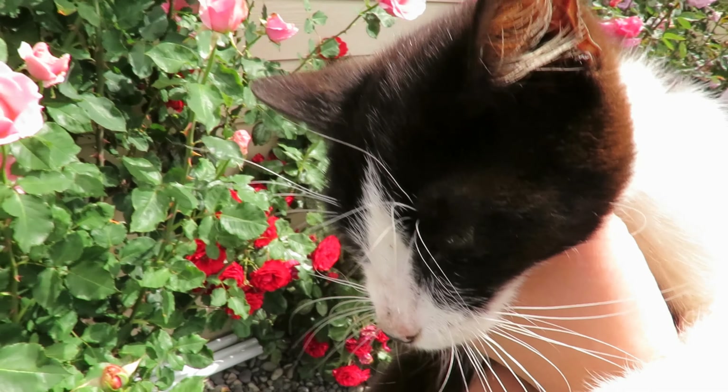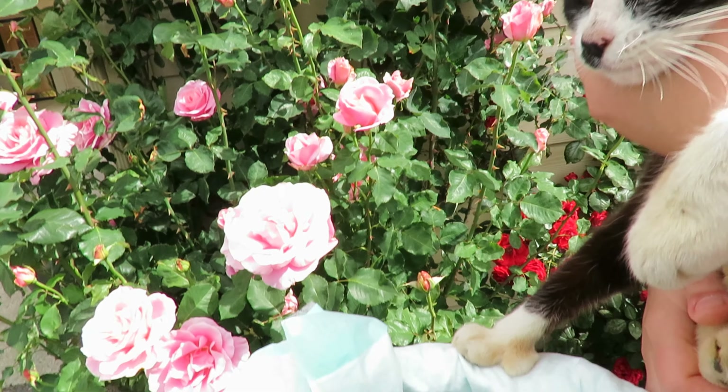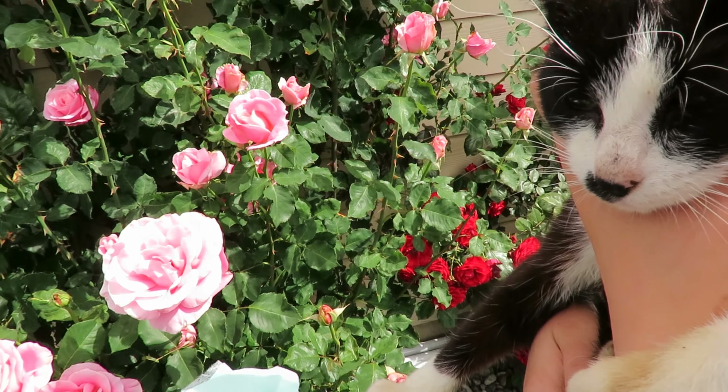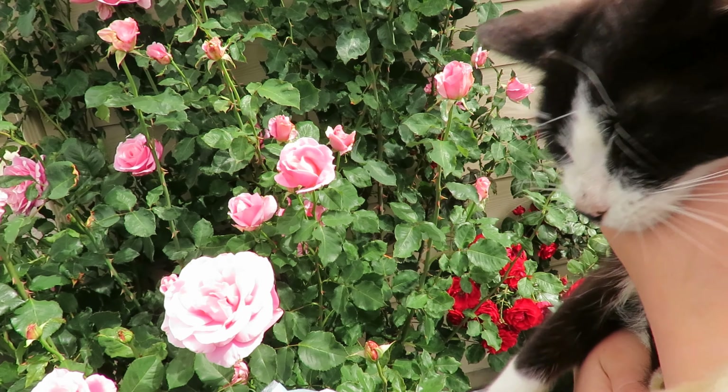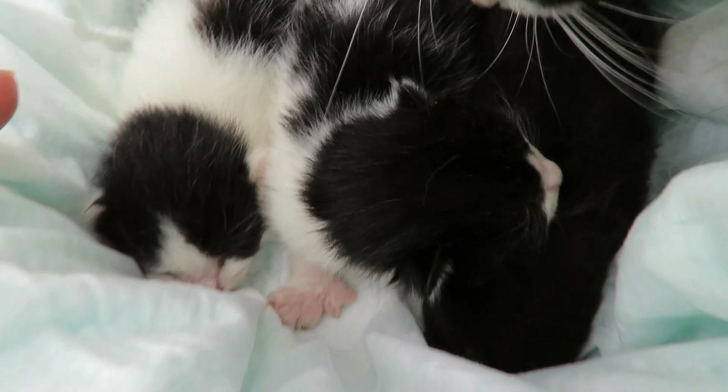Mittens needs a little bath — I think she's been walking around the field. I have to say, Mittens is my favorite cat; she's just so sweet. Let's show thumbs with someone.